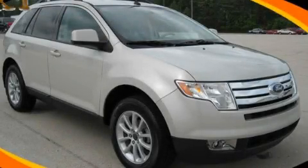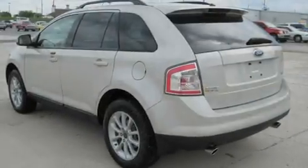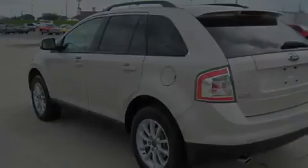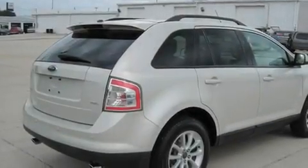This is a 2007 Ford Edge, a car-like ride in space like an SUV. It has a 3.5-liter six-cylinder engine and a six-speed automatic transmission.